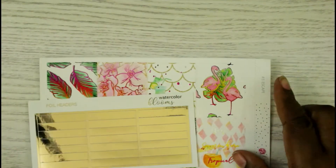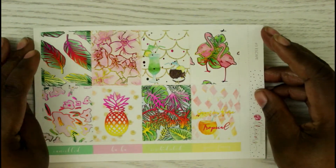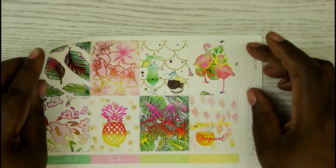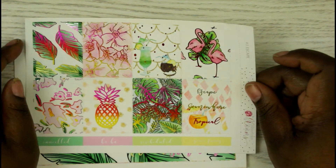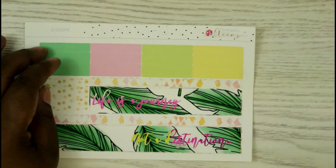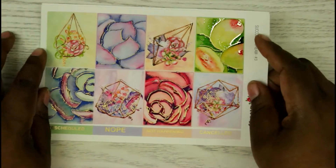The first kit I got is called 'Escape.' I did order the fold headers with it — they're a soft champagne gold. It's just perfect for summertime: tropical feel with leaves, pineapples, and flamingos. I love everything about it. The full boxes have an ombre of pink, reddish-orange, and yellow. The washi sheet has a quote: 'Life is a journey, not a destination.'